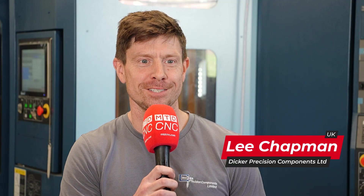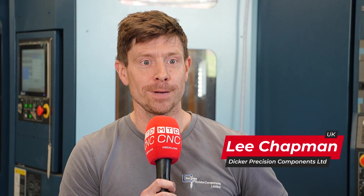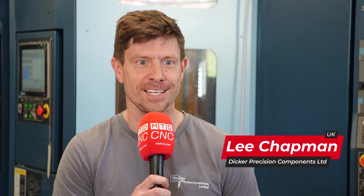I work at Dicker Position, I'm the operations manager, been here 22 years now. Started off as a young 17 year old, just worked my way up and just love it here now — part of the furniture.